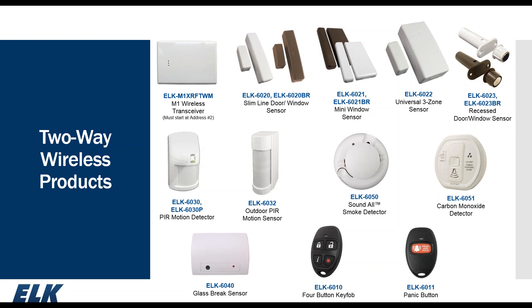We offer a slim-line window/door sensor — the 6020 — a mini window sensor for non-metallic surfaces — the 6021 — and a universal three-zone sensor with a built-in reed and magnet plus the option to hardwire two additional contacts, making it a true three-zone sensor. Our 6023 is a recess window/door sensor. The 6030 is our indoor motion, also available in a pet-immune version up to 40 pounds — the 6030P. The 6032 is an outdoor motion sensor. We have our 6050 smoke detector, 6051 carbon monoxide, the 6040 glass break, and our 6010 and 6011 fobs.